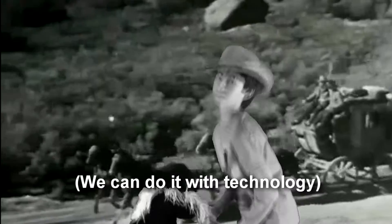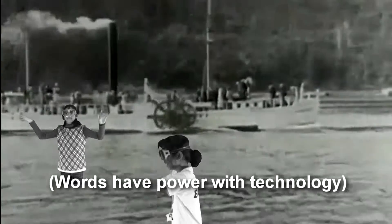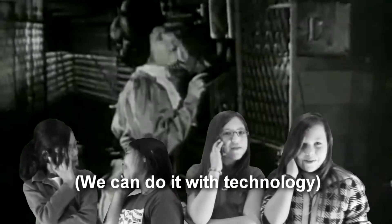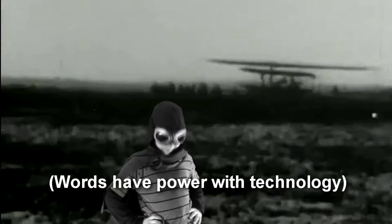He didn't have tech, tech, tech, technology.